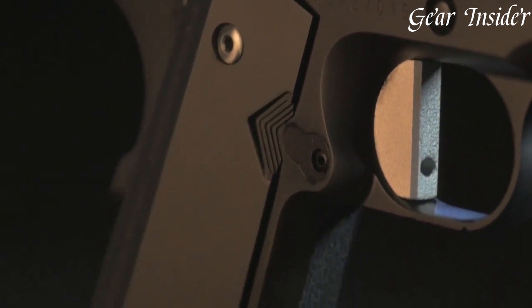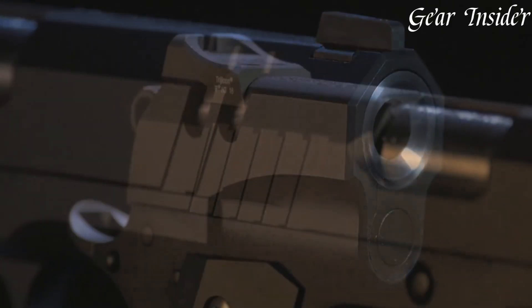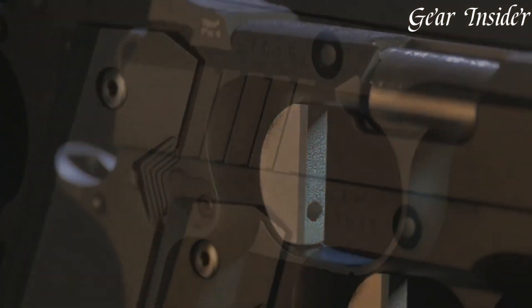Equipped with a match-grade barrel, crisp trigger, and Haney-Ledge straight-8 tritium night sights, it ensures exceptional accuracy and quick target acquisition. The aggressive G10 grips complete the ergonomic and aesthetic balance, making the Nighthawk Tri-Cut a standout choice for those seeking a high-performance 1911 that exudes both style and substance.